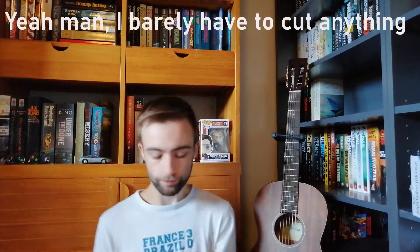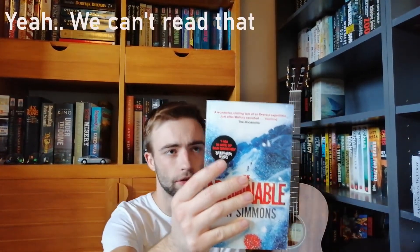Next up: The Abominable by Dan Simmons. I bought it because Stephen King wrote about it in a column saying he likes it. It's about a storm on Mount Everest and I like that kind of story. Next up: mass market edition of American Gods by Neil Gaiman — very well known, there's a TV show. Next: Haruki Murakami's Blind Willow, Sleeping Woman, a short story collection by the famous Japanese author. Next: Yann Martel's Life of Pi — I've seen the movie and have been wanting to read the book ever since.